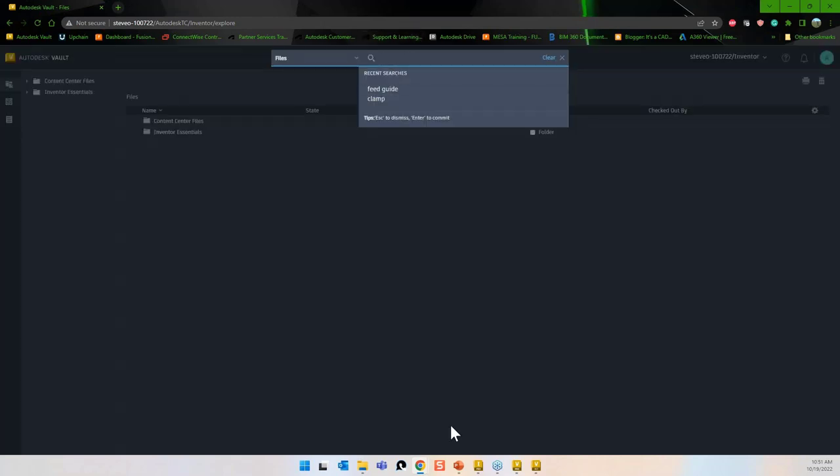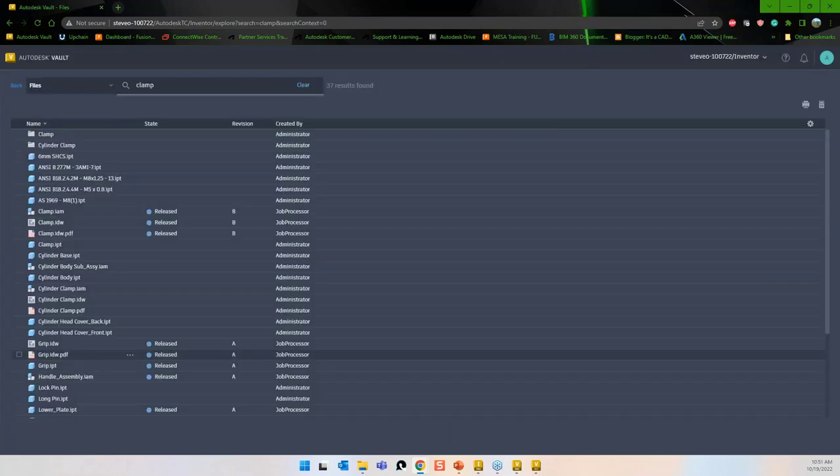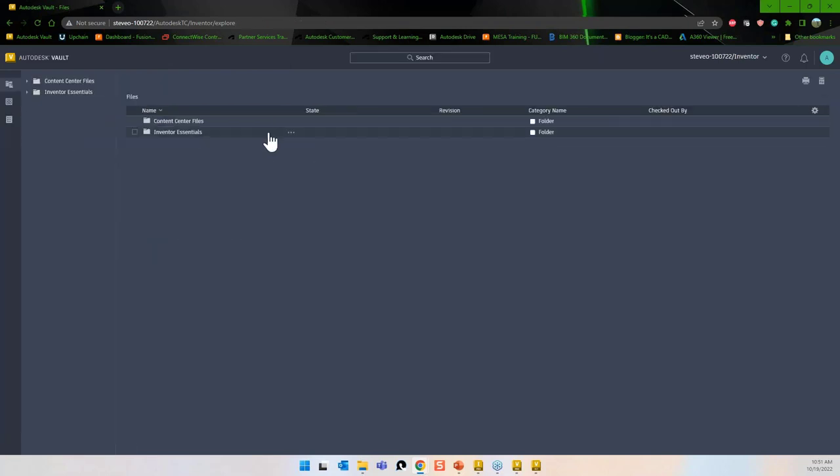Vault Basic licensing is essentially part of the Product Design and Manufacturing Collection — you pretty much already own it if you have that collection. Vault Professional has additional functionality with a seat cost, but the web client is a way to get people into it without buying them a seat. All they can do is view, search, and print — good for people who just need to print drawings or browse around. There's also a mobile app with similar functionality on your phone.